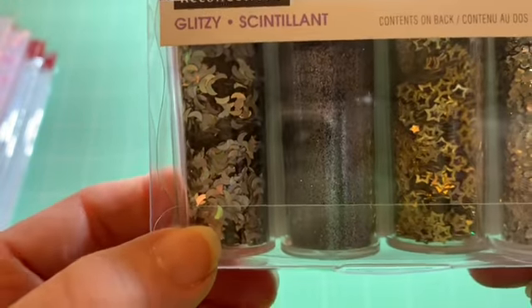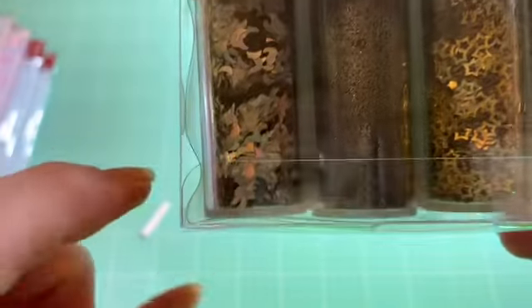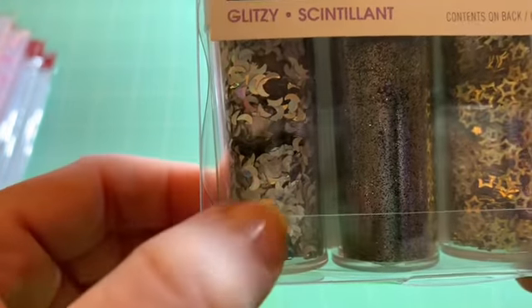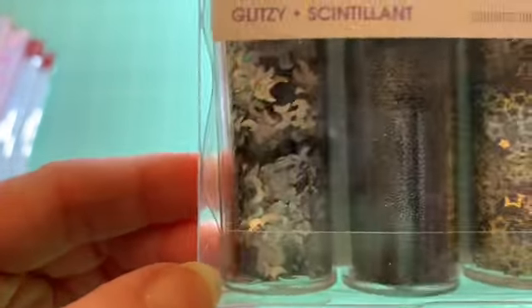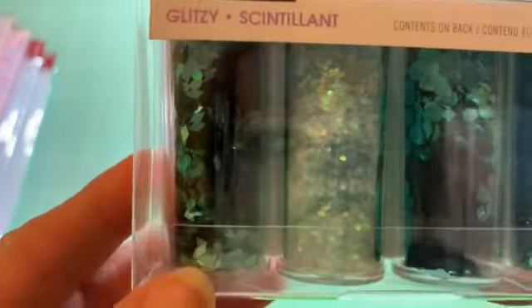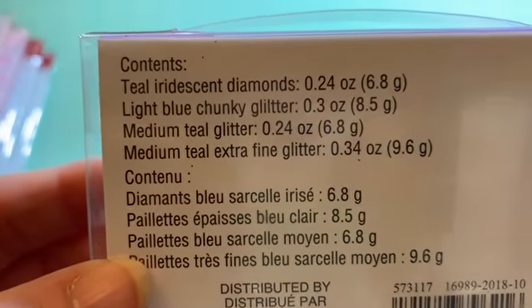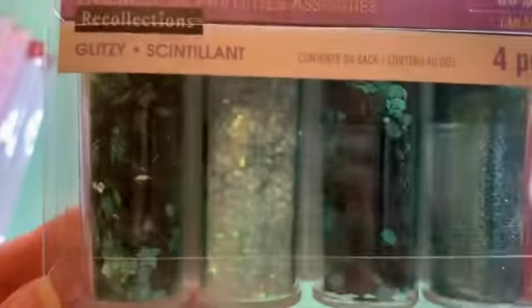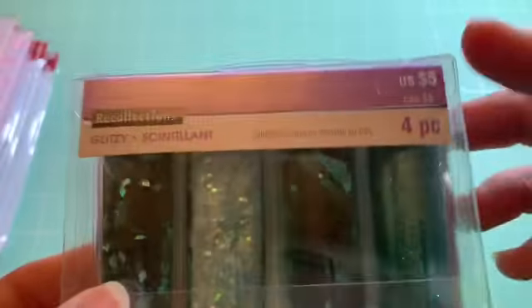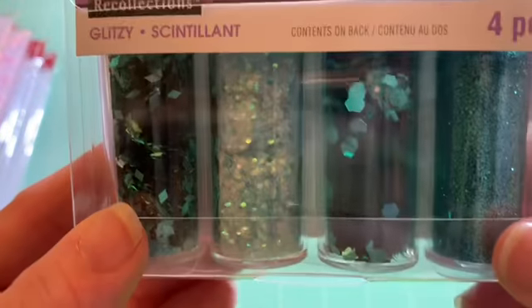I also did an ephemera collage kit on Scrap the World's channel — I'll link that video below. I think those moon glitters would have gone so well in it. They also had a teal set with teal diamonds, light blue chunky, medium teal glitter, and medium teal extra fine glitter — really pretty. And then there's a teal blue chunky glitter that is more what I would consider 'chunky glitter.'